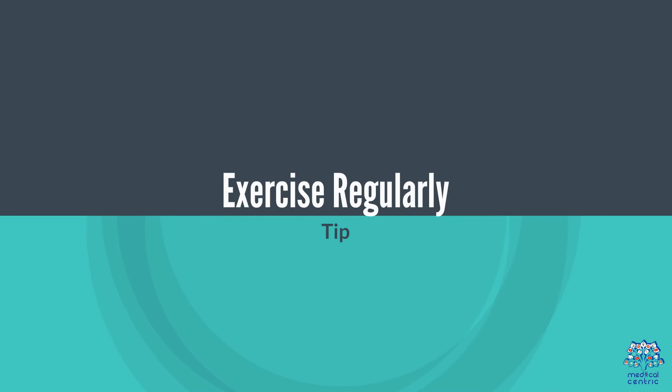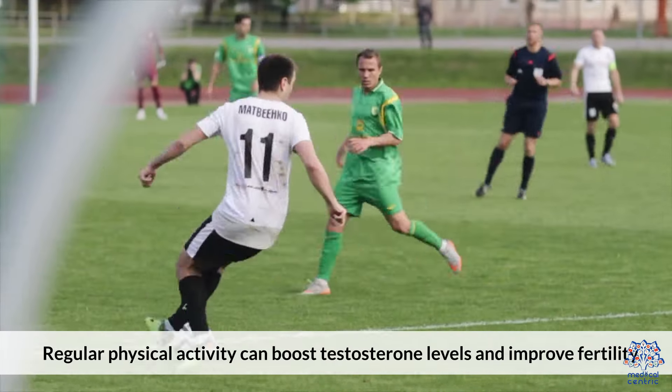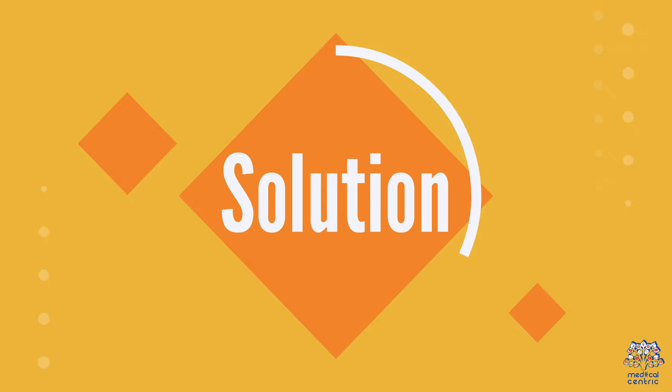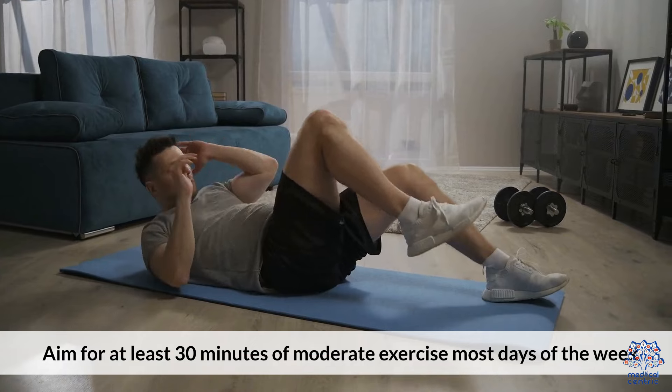4. Exercise Regularly. Regular physical activity can boost testosterone levels and improve fertility. Aim for at least 30 minutes of moderate exercise most days of the week.